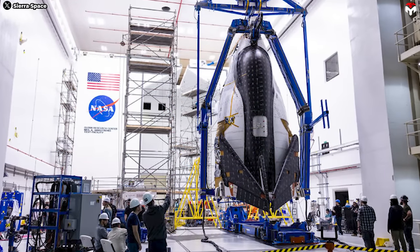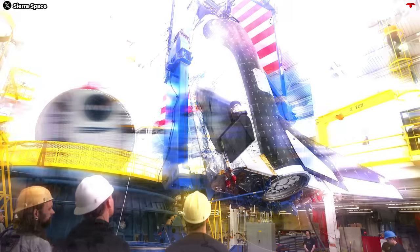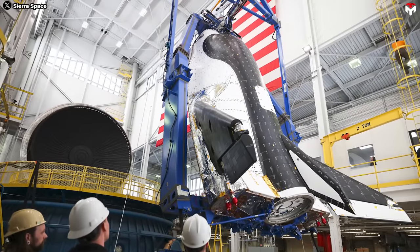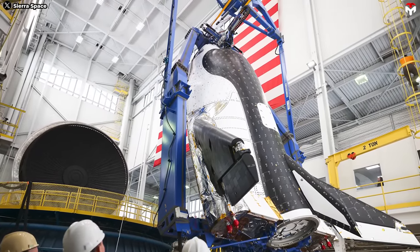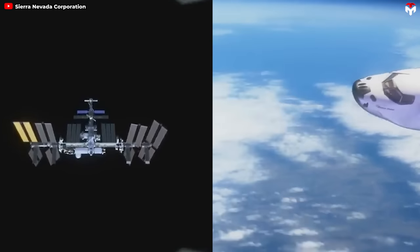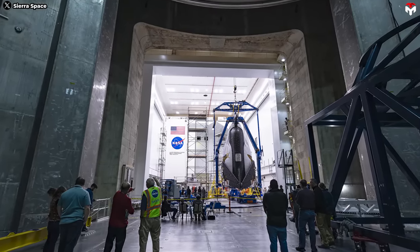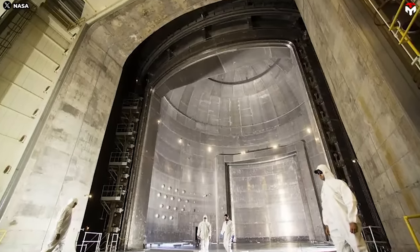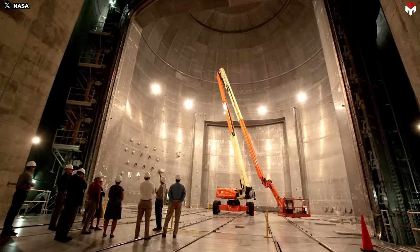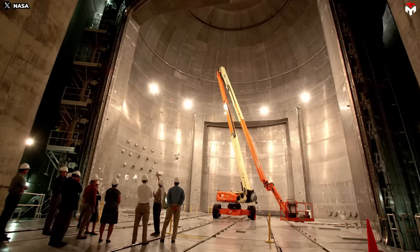Specifically, Dream Chaser will be exposed to low ambient pressures, low background temperatures, and replicated dynamic solar heating to simulate the environment the spacecraft will encounter during its first mission to the space station. How will the process typically work? The spacecraft, or a representative model of it, is placed inside a large vacuum chamber. This chamber is sealed and evacuated to simulate the vacuum of space where there is no atmospheric pressure.